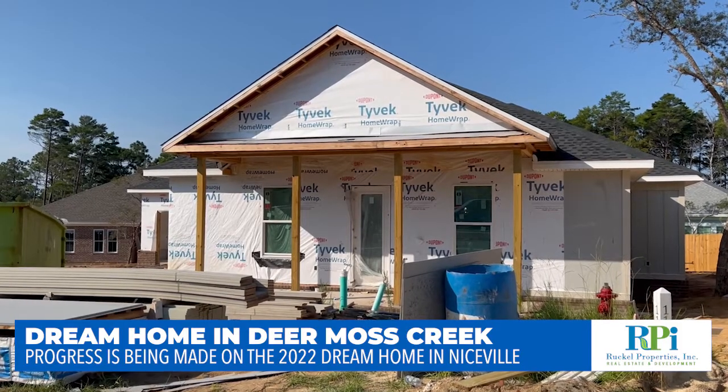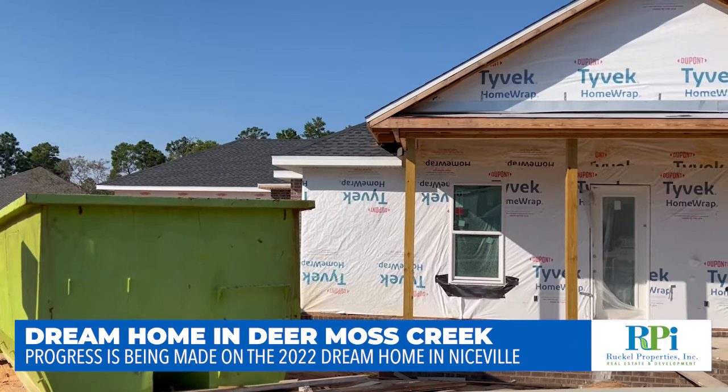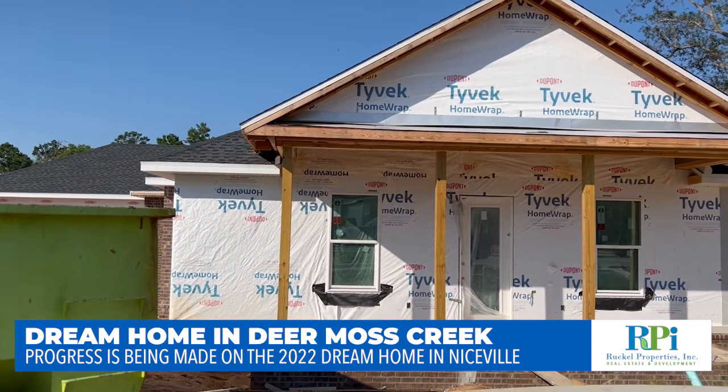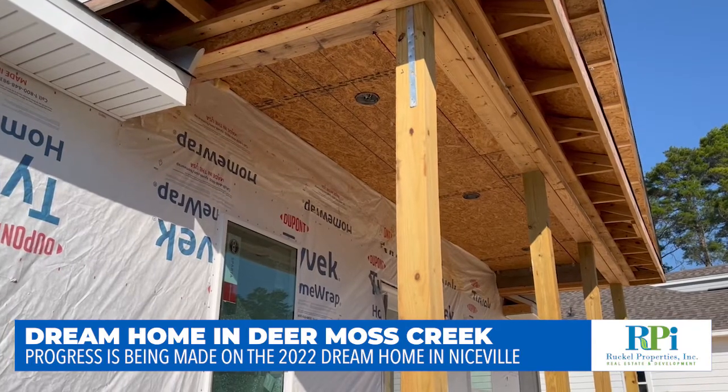Last time you were out here, we were with Cody with True Plumbing. There's been a lot done since then. You can see from the outside with our brick skirting, our board and batten siding going on, our roof is on. So let's take a look inside and see what you think.